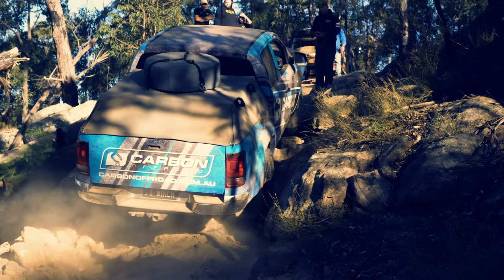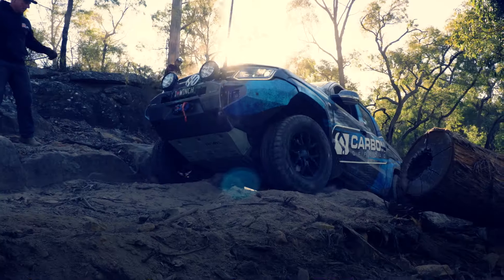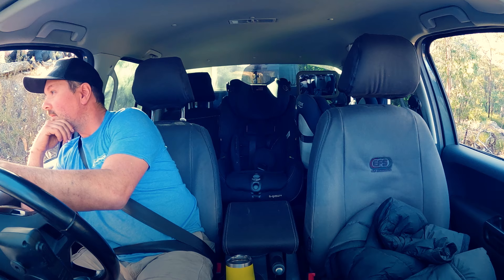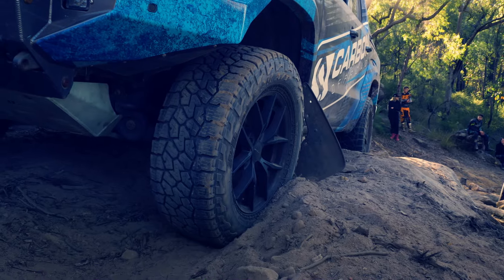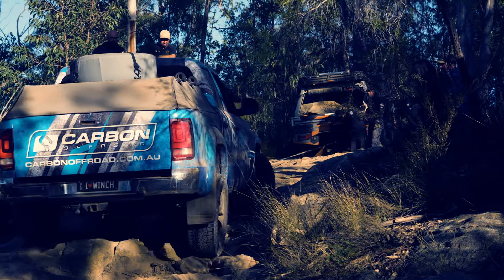We don't understand it — logic wasn't there. Just at the very last stage he got stuck on a stump. I reckon with another run, if he wasn't nervous about breaking a CV, he would have done that section no dramas.